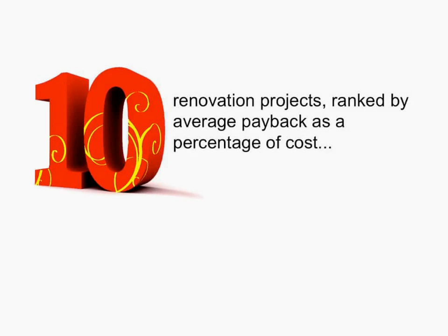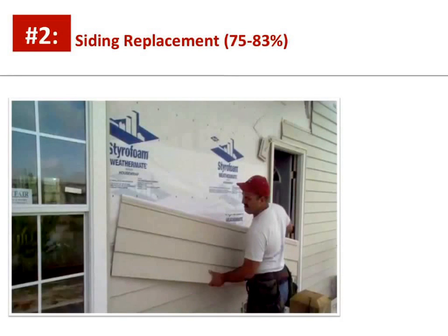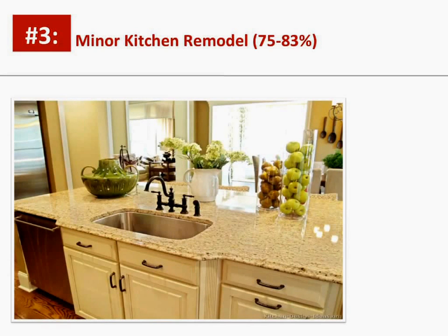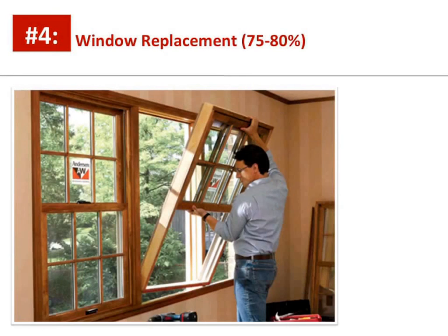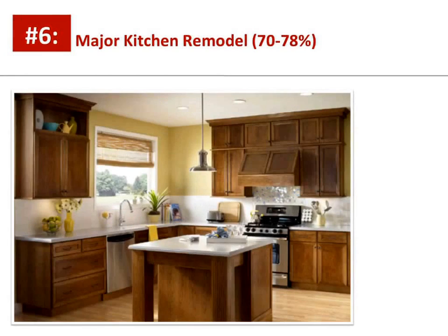Here are the top 10 renovation projects ranked by average payback as a percentage of cost. Number one: wood deck addition, 80-85%. Number two: siding replacement, 75-83%. Number three: minor kitchen remodeling, 75-83%. Number four: window replacement, 75-80%. Number five: bathroom remodeling, 70-78%.